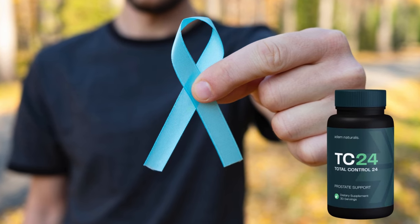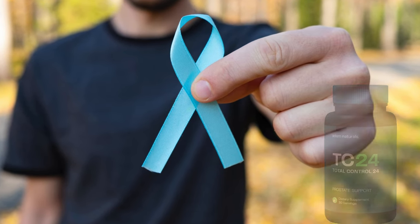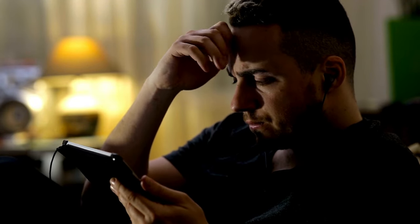Hi, my name is Jan, and today I'll tell you everything you need to know about Total Control 24 before actually buying the product. I have some important alerts to share, so stay until the end of the video and I'll tell you.